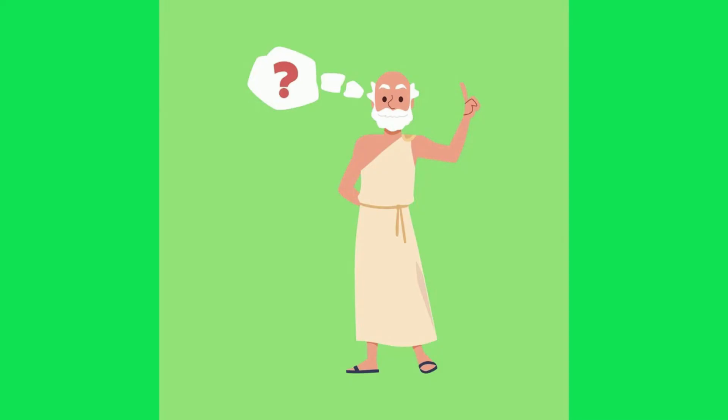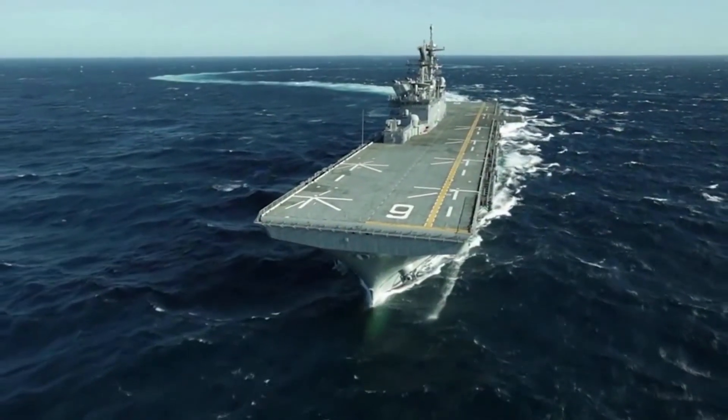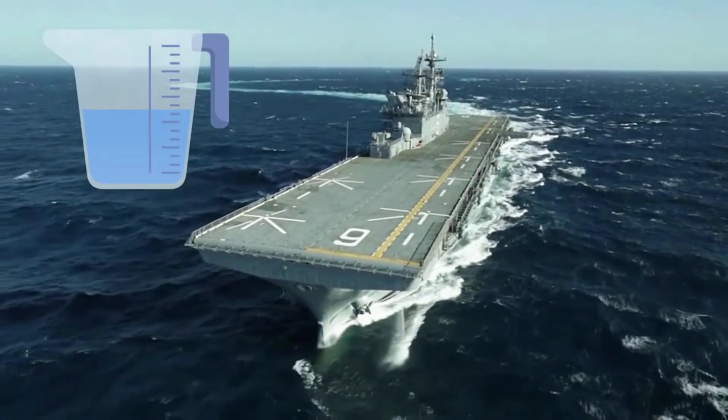Archimedes came up with a principle. In simple terms, it states that the buoyancy force of an object is equal to the weight of the fluid displaced by the object. So going back to the aircraft carrier — the aircraft carrier displaces an amount of water that is equal to the weight of the carrier, and therefore it floats.